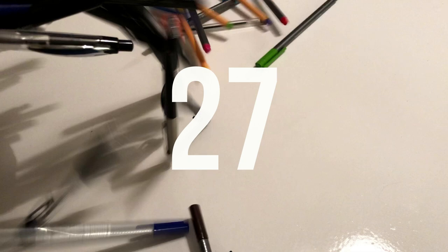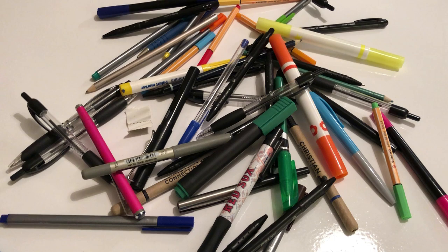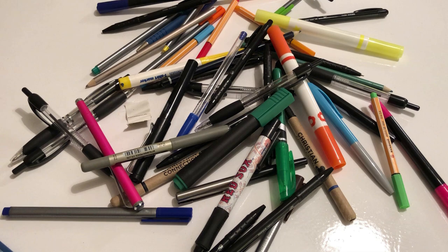I thought I would continue that theme on day 27. And when you start sorting out one pen, you start sorting out hundreds of pens. Day 27 is way more than 27 old pens — I still have too many pens.